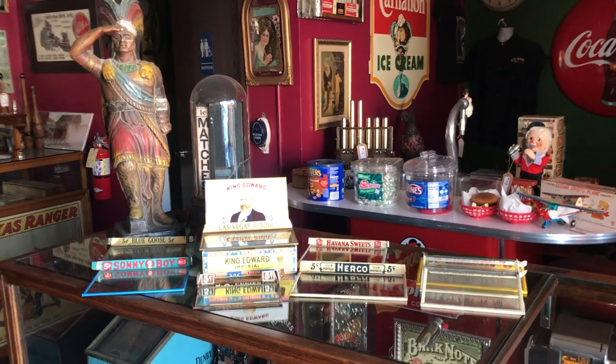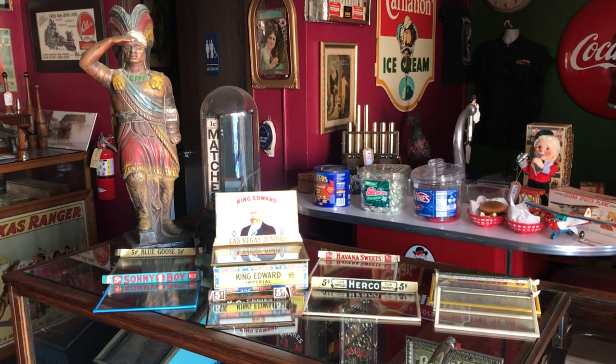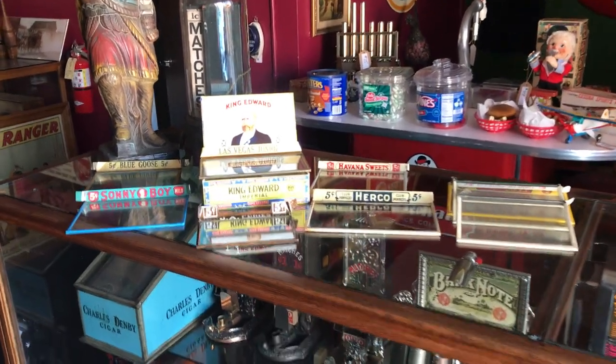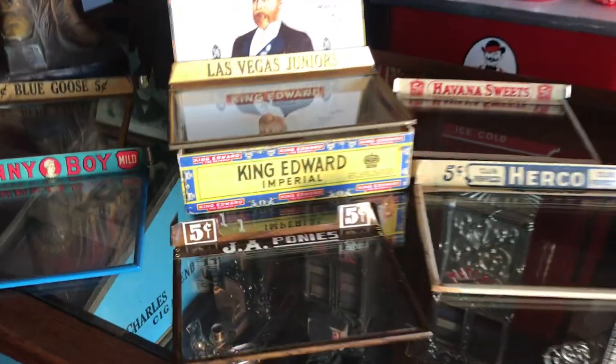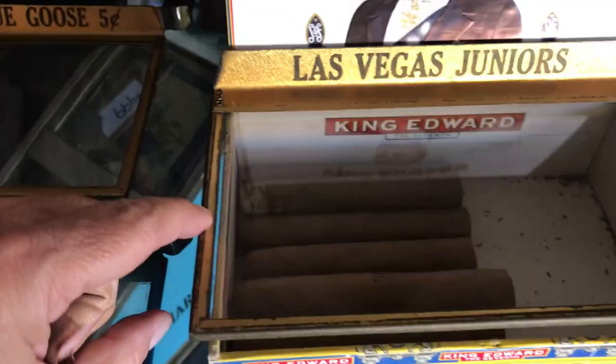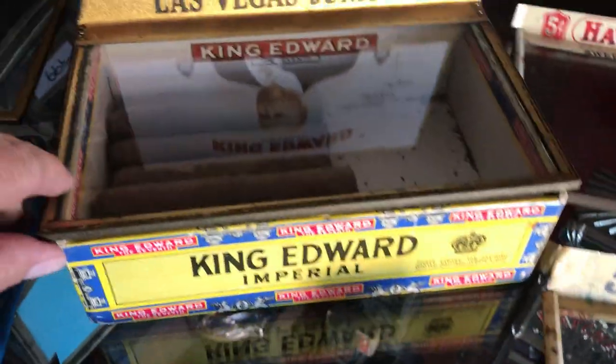What I've got is a set of nine vintage cigar topper glass retail glasses. This is basically how it worked — it was an item that clipped on to the cigar box like I've got here. So if you take a look at it, it's wrapped around the box. This was a way for the retailers to show the cigars without having them get stale.